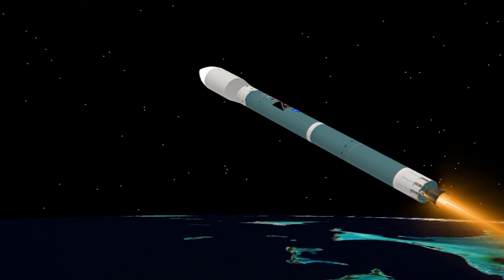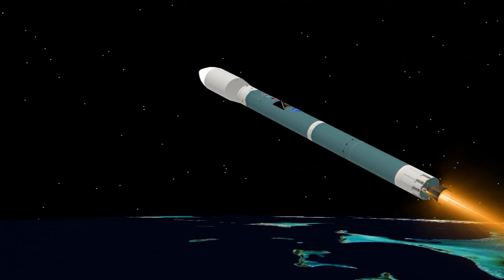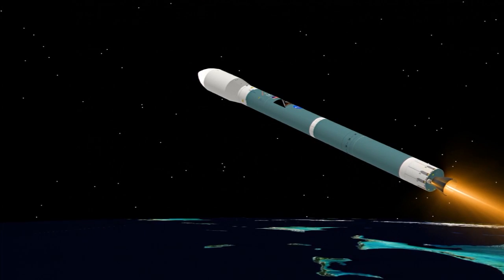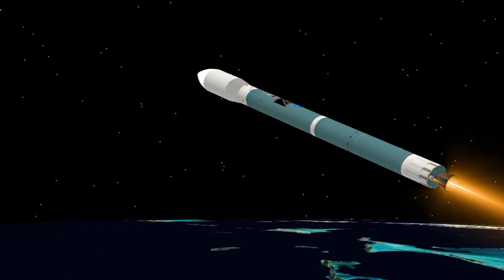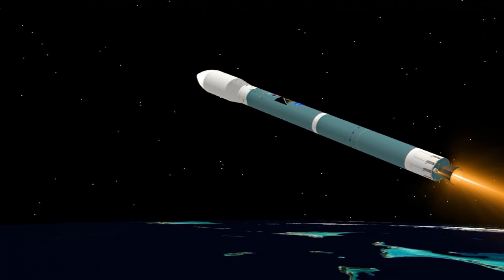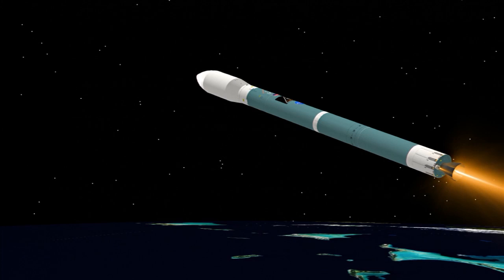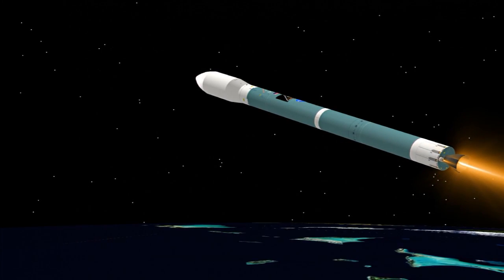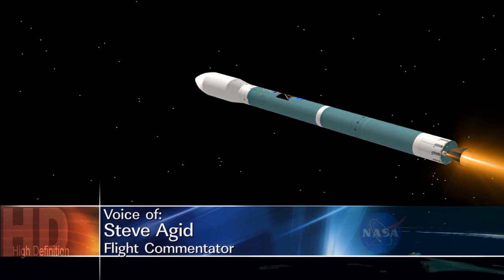Smoother ride now. Main engine pitch and yaw control is good, well within our ability to control. Vernier engine pitch and yaw control is good. Three minutes, 15 seconds. Chamber pressure holding very well in the first stage. Main engine chamber pressure right where we want it to be. Vernier engine control and chamber pressure right where we want them to be. Three minutes, 30 seconds. Mark.